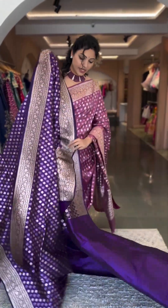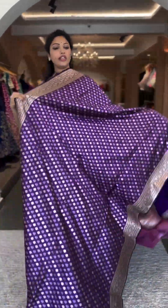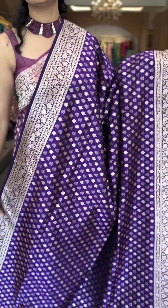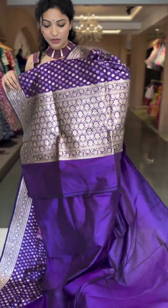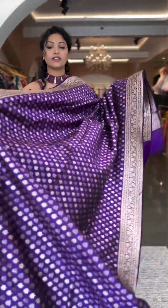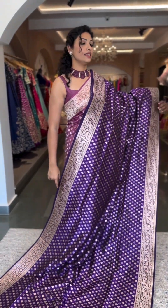Here we have a purple colour saree — a pretty shade. All over creeper borders with buttas. A very beautiful shade of purple in Banarasi style. Self pallu and blouse — a rich shade of purple. Do not miss it. This is number 9 and the price is ₹19,600.